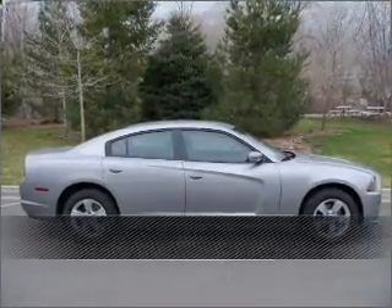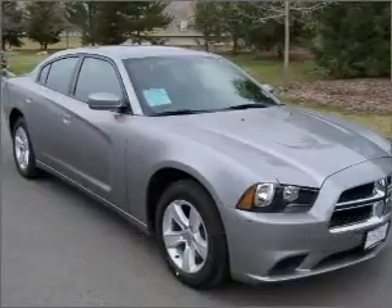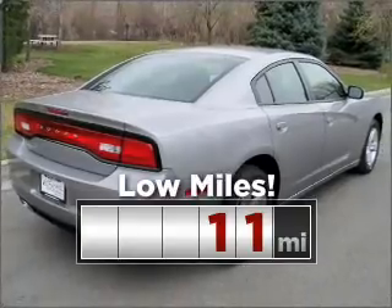Proudly presenting this 2011 Dodge Ram Charger. Your search stops here with this ideal auto. Purchasing this low mileage vehicle is a smart choice for the long term.